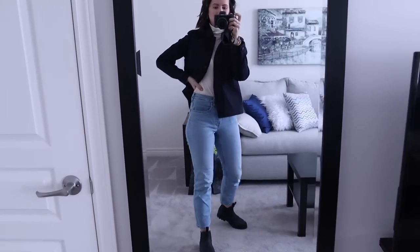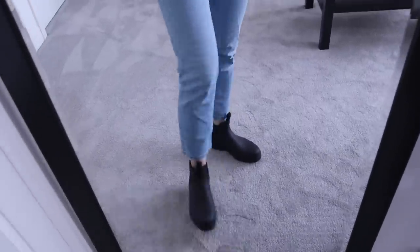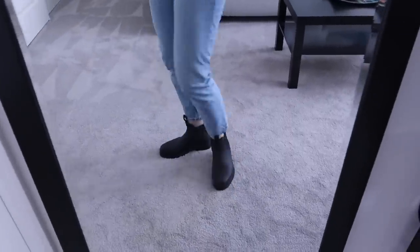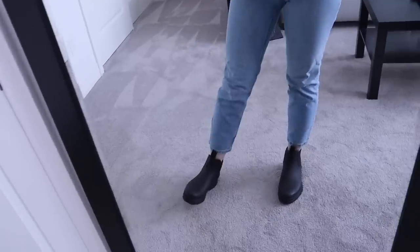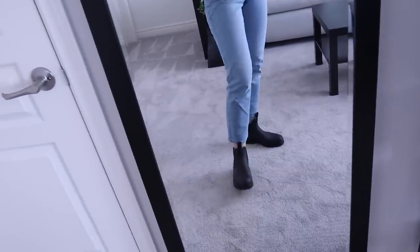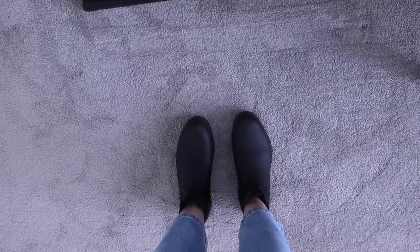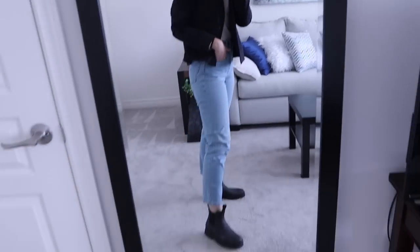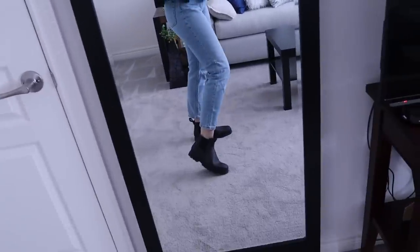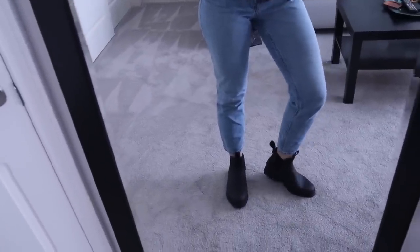Outfit number three is definitely more on the rugged side. I'll start with the boots — these are the new Rain Boot from Everlane, sent to me to try, and so far I've really been liking them. They're definitely more on the rugged, casual, everyday, I'm-going-hiking kind of vibe. I'm not a huge rain boot fan, but these don't remind me of a rubber rain boot — they're a little more stylish. They really remind me of my Blundstones in terms of feel and style. I tend to wear my Blundstones most days since I walk to work, and these are a good replacement — my Blundstones are brown and these are in black, so they add a little more versatility.